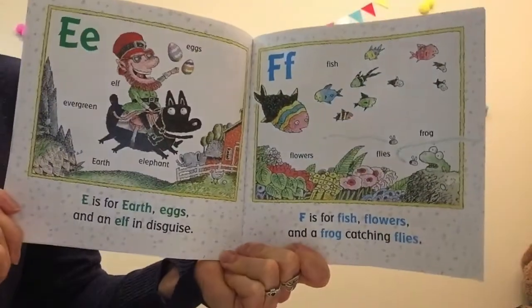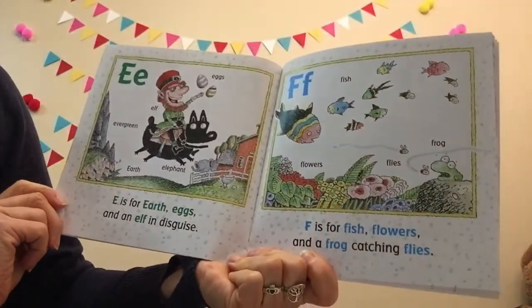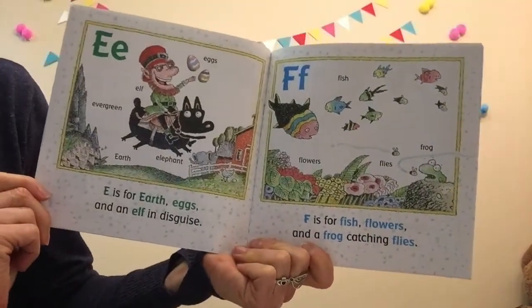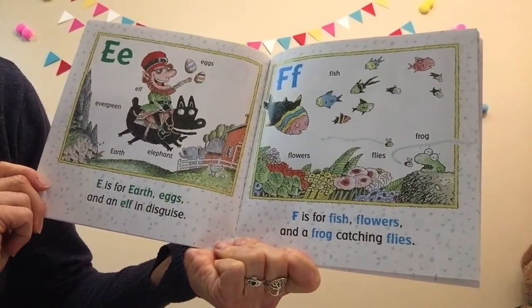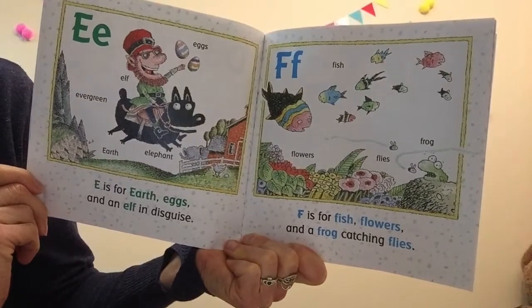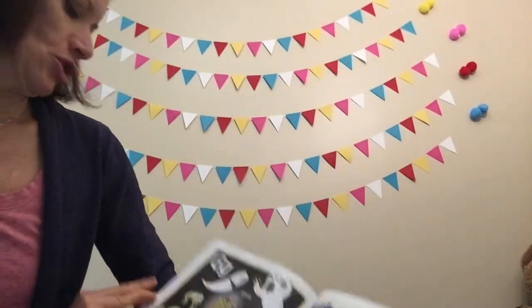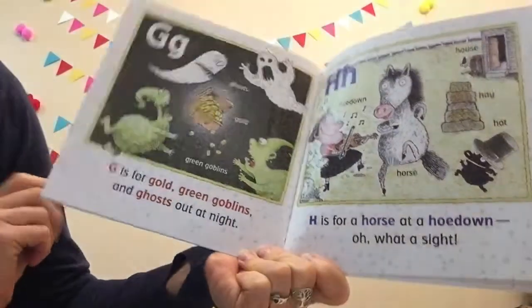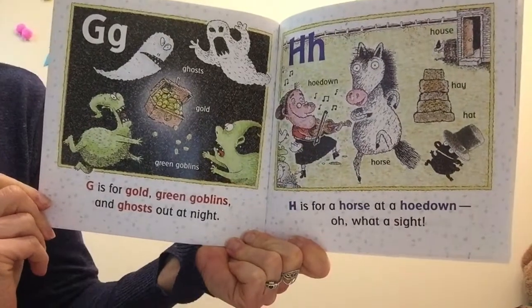E is for earth, eggs, and an elf in disguise. Hello, children! F is for fish, flowers, and a frog catching flies. G is for gold, green goblins, and ghost at night. Boo!